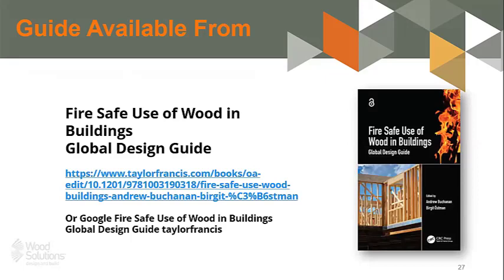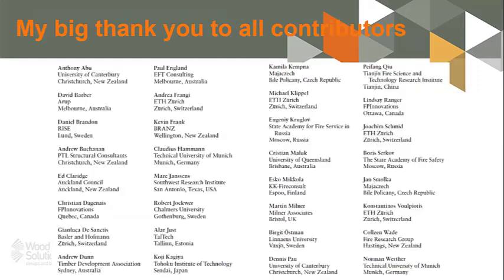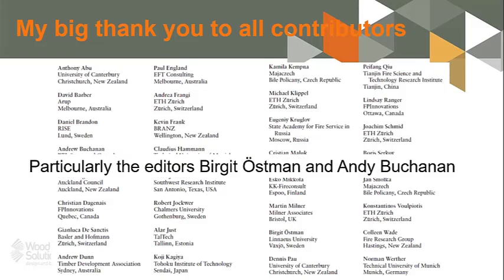That concludes Chapter 13 — it's a short one. To remind people where to get this book: just Google 'Fire Safe Use of Wood in Buildings Global Design Guide' and you'll quickly find where it's available. There's a hardcopy version available to buy, and a free PDF download which is highly recommended. A big thank you to all contributors — 14 countries involved, multiple contributors from each country — and especially a big thank you to Birgit Ostman and Andy Buchanan as editors, who drew all the differing opinions from around the world into this final guide.